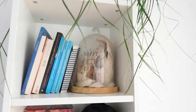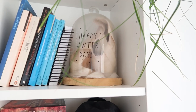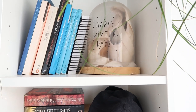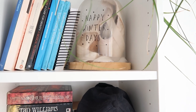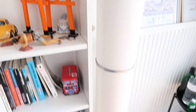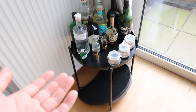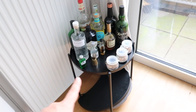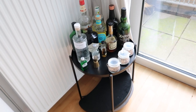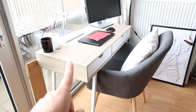Then we have another bookcase, a little bit smaller, which holds more books and my pointe shoes — I used to do ballet a long time ago. These are the pointe shoes I danced in; they're completely dead now and I can't stand on them anymore, but they're a very nice piece of decoration. As you might know we love our gin, so this is our little bar cart — it's actually a little side table from IKEA but it works very well as a bar cart.